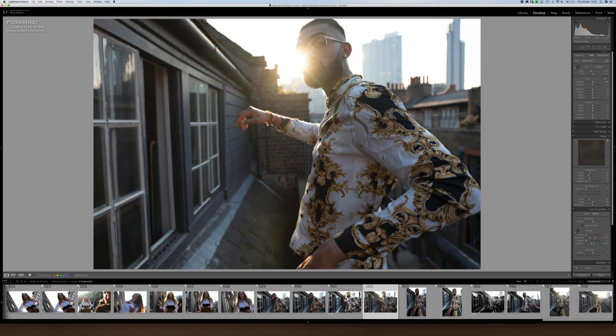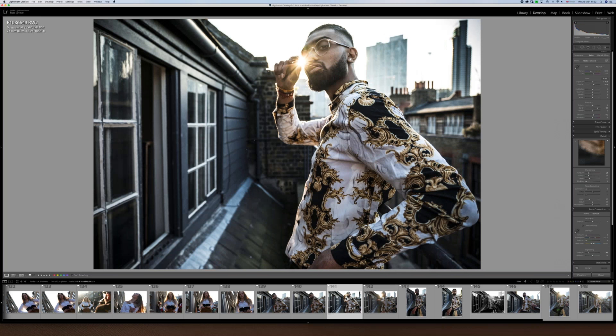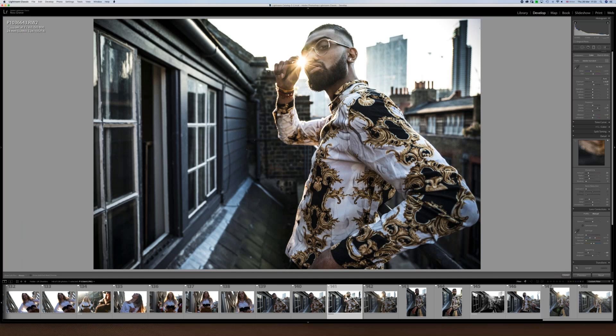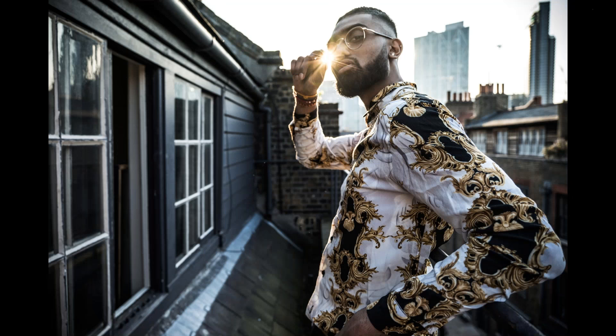My battery ran out, so that was the end of that — but there are little techniques you can use when shooting into the sun. That sunburst was genuinely there. In Lightroom there's actually a graduated neutral density filter coming down, which makes it a bit lighter because it was blown out — that's how to cope with that.